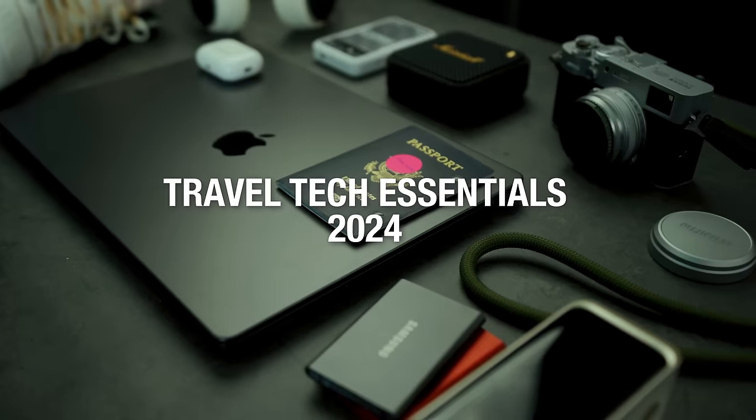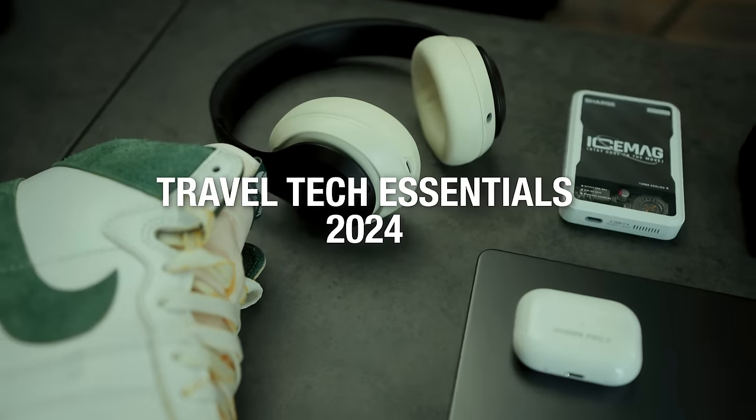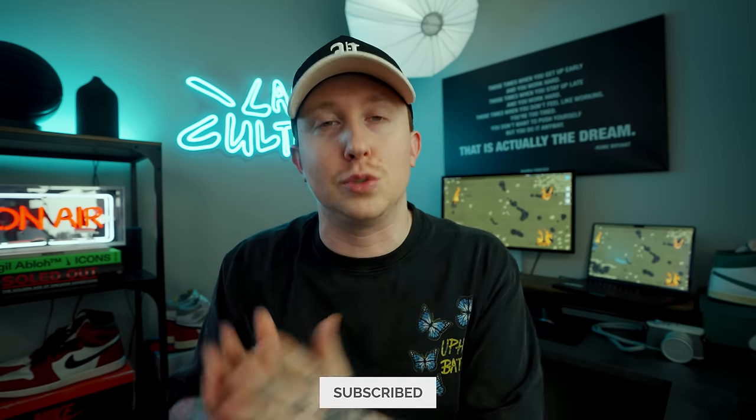What's going on guys, today we are talking about my travel essentials. Over the past four years I've averaged at least 50 plus flights a year, so no matter if I'm hitting the road or flying, these are the tech items in my travel essentials that I make sure I have with me. Everything I talk about in today's video will be linked down in the description below.